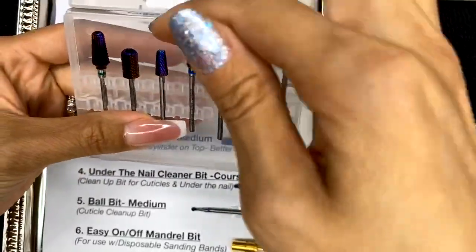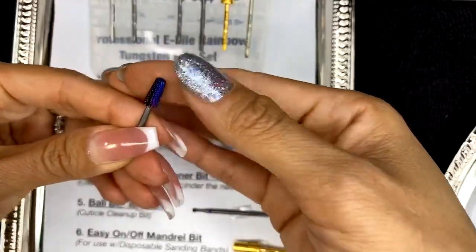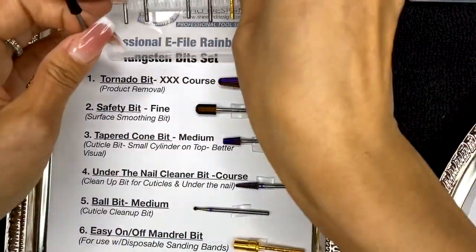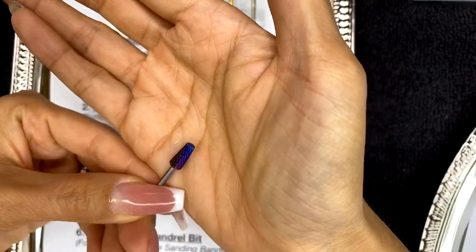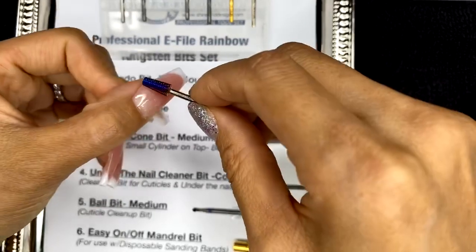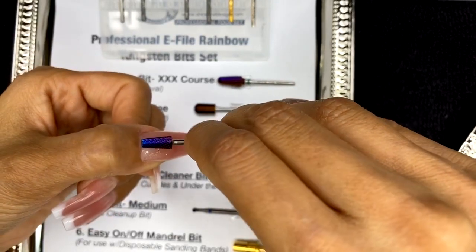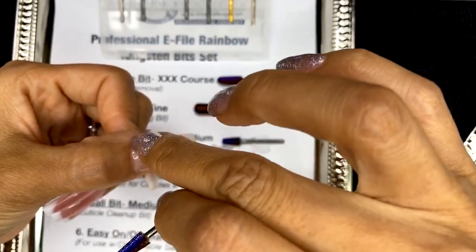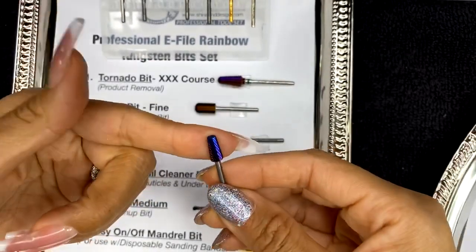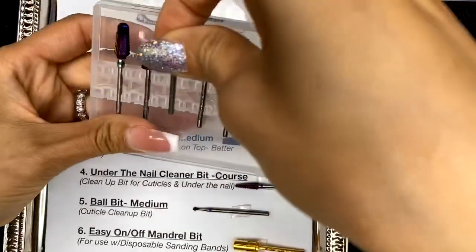This bit is called the cone tapered bit — or tapered cone, either way. It has a medium grit, and I feel you need a medium grit to clean up around the cuticle area better. The circumference of this bit on top is tapered, so it's very easy to see and view the areas you're filing — that way you won't have a blind spot and accidentally cut the cuticle. This is one of my all-time favorite bits; ever since it came out in the market I've used it and never found anything else like it.